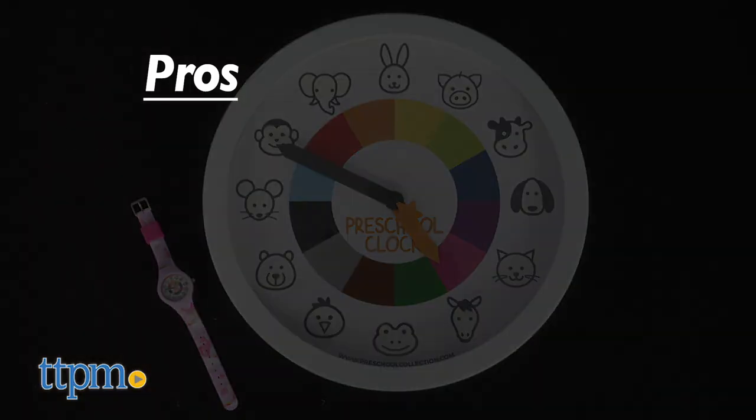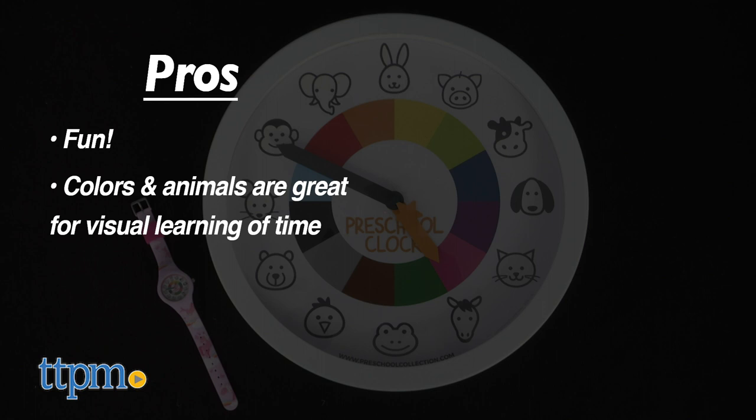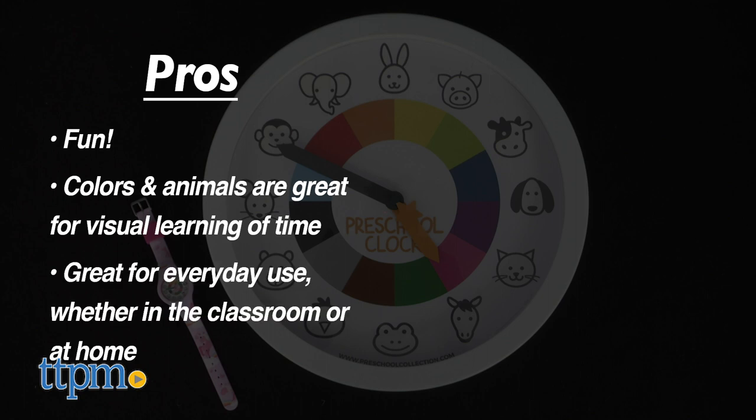The pros of these are that they're fun. The colors and animals give kids a great visual that they can better understand, as opposed to simply saying 'in five minutes' — that means nothing to a three-year-old, trust me. These are a great way to help keep a daily routine, transition between activities, take turns, and more in the classroom and at home.